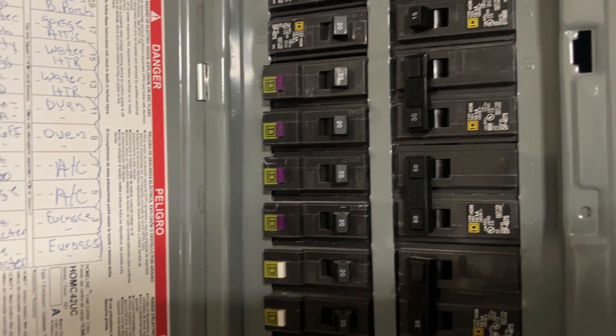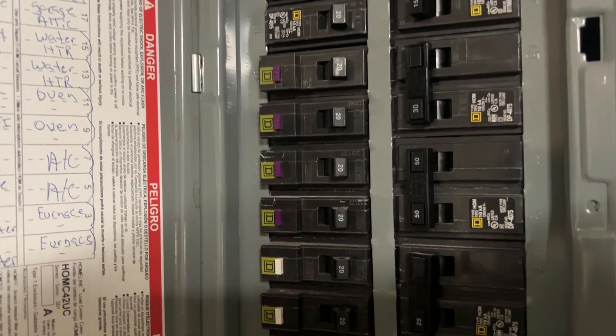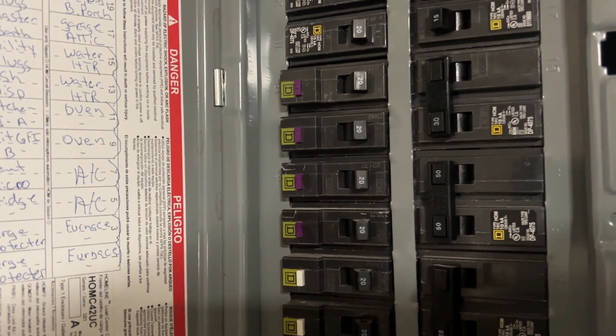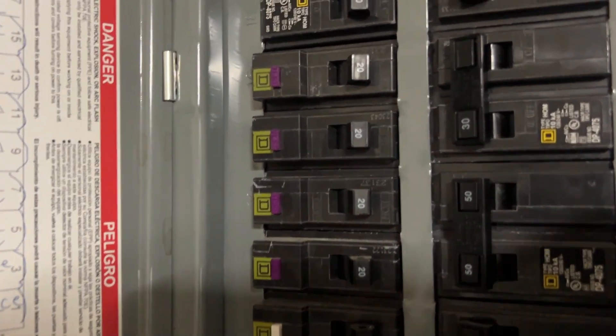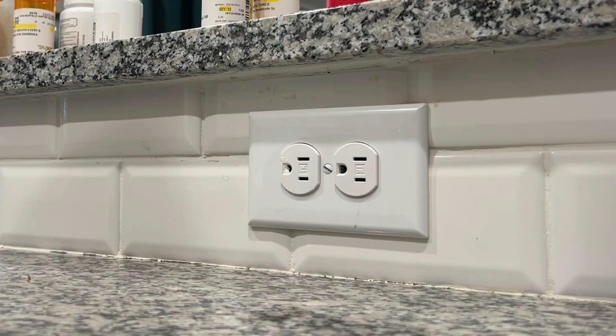Did you know that many electrical testers will not test dual-function GFCI AFCI breakers? If you plug it in and push the button, a lot of times they won't trip. So if you're a home inspector or electrician, you may write it up as the breaker doesn't trip. I ran across this one at a home inspection, so I decided to try it with all of my testers.